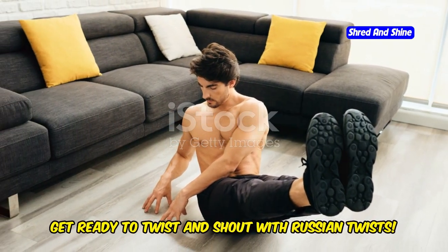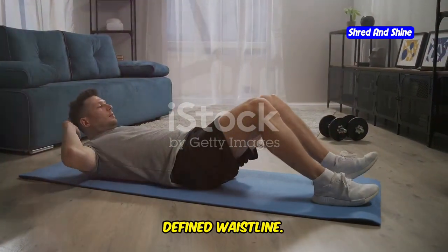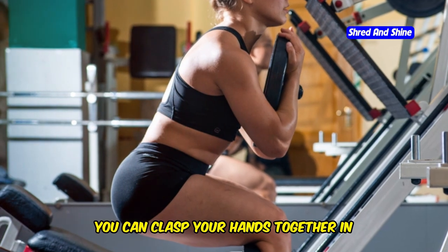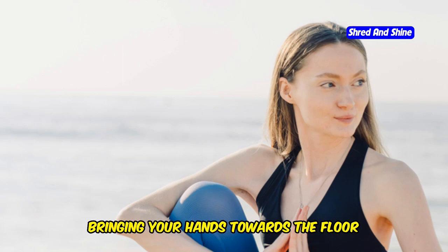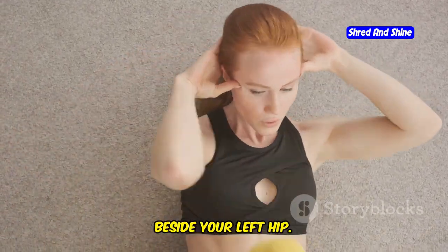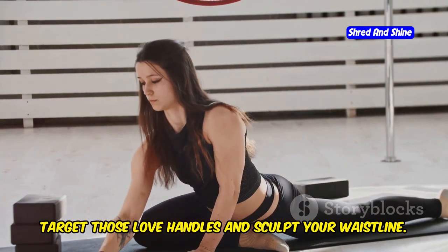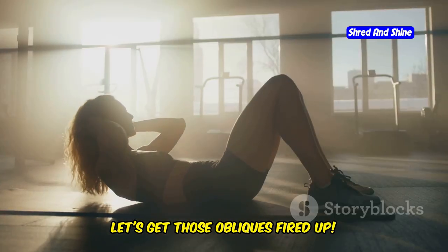Get ready to twist and shout with Russian twists. This exercise targets your obliques — the muscles on the sides of your abs — giving you that sculpted, defined waistline. Sit on the floor with your knees bent and feet flat on the ground. Lean back slightly, keeping your back straight and core engaged. You can clasp your hands together or hold a weight for an extra challenge. Twist your torso to the right, bringing your hands towards the floor beside your hip, then return to center and twist to the left. Keep alternating sides in a controlled, fluid movement to target those love handles and sculpt your waistline.